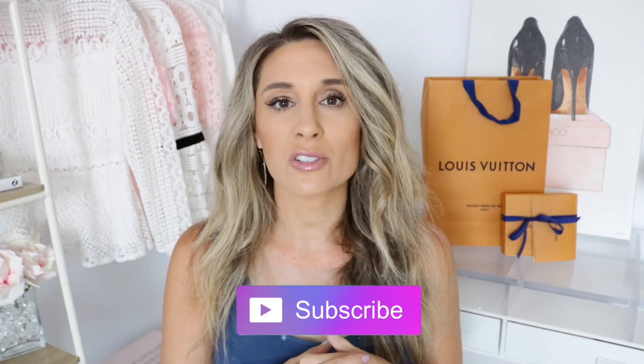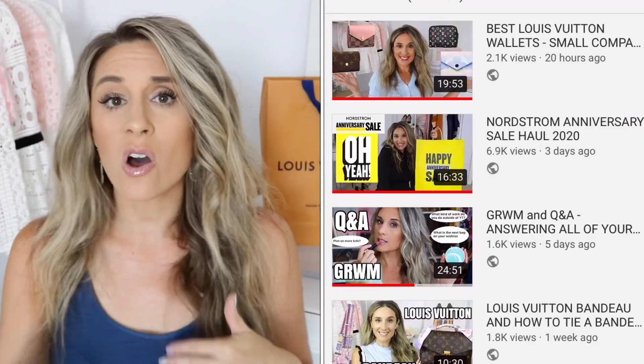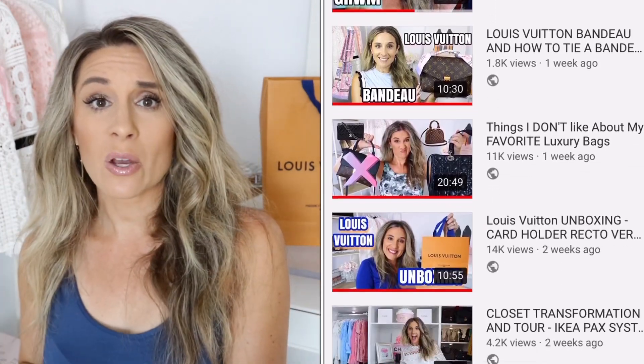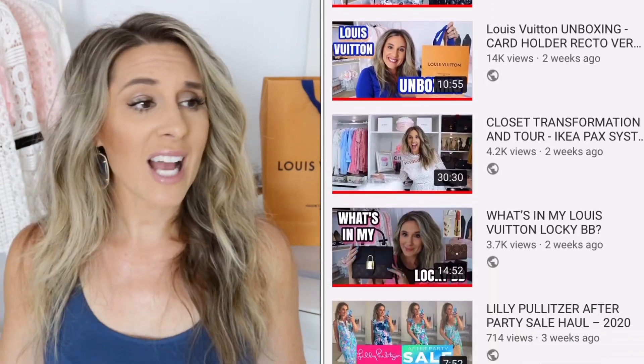These two pieces are not brand new to Louis Vuitton, however they are very sought-after small leather goods. Before we get into that, if you're new to my channel, make sure to hit that subscribe button — I'd love to have you join my YouTube family. I do tons of hauls, luxury unboxings, comparisons, makeup videos, fashion hauls, and all kinds of stuff. So without further ado, let's get right into the unboxing!